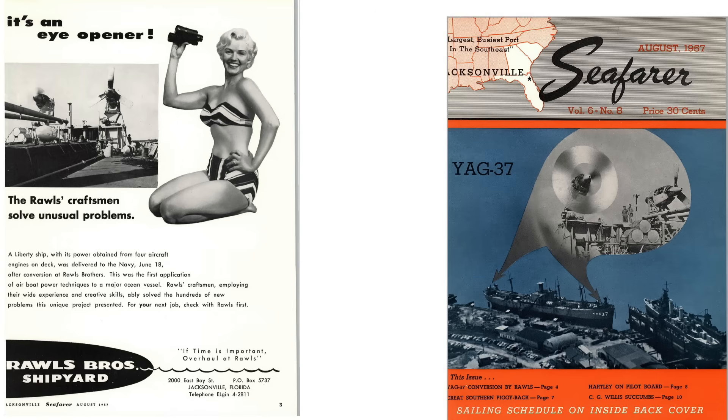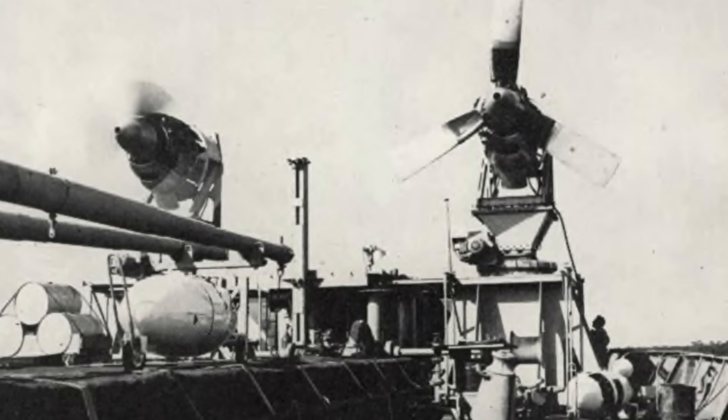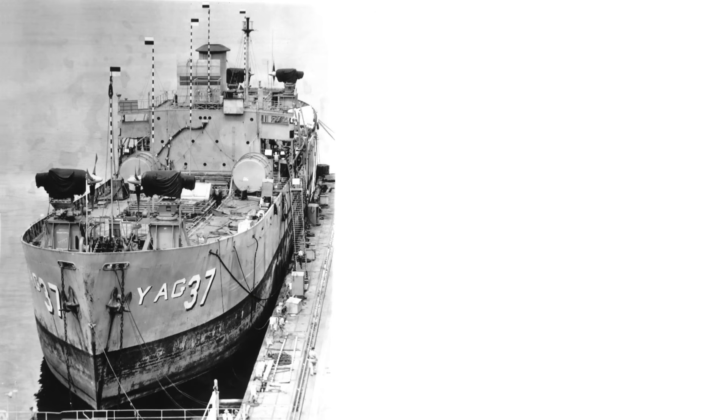If you found this YAG-37 project deep dive review interesting and informative, please consider liking, commenting, and subscribing to World War II U.S. Bombers.